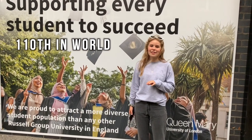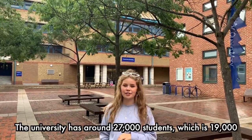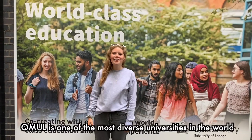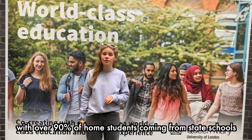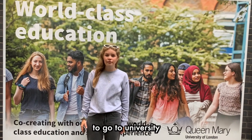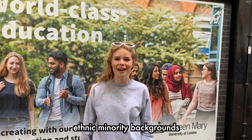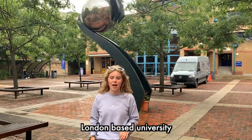As well as its London campuses, Queen Mary has an international presence in China, Greece, Malta and France. Queen Mary is ranked 110th in the world and 13th in the UK, and has around 27,000 students — 19,000 undergraduates and 8,000 postgraduates. It is one of the most diverse universities in the world, with over 90% of home students from state schools, over 50% being the first in their family to attend university, and over 65% from ethnic minority backgrounds.